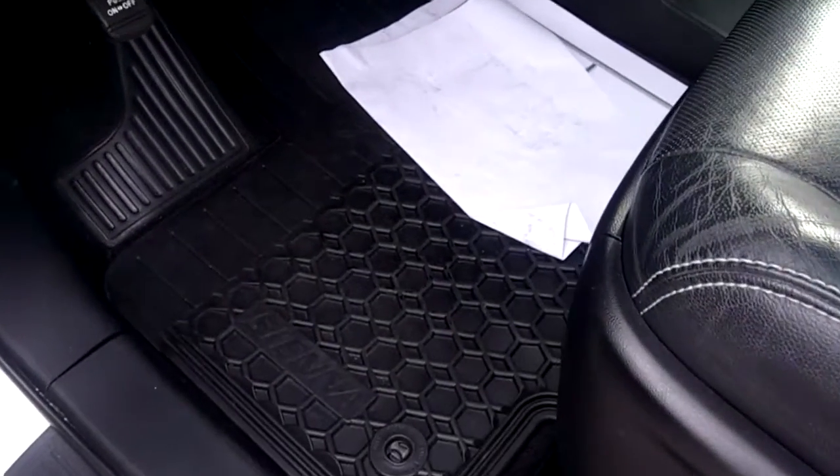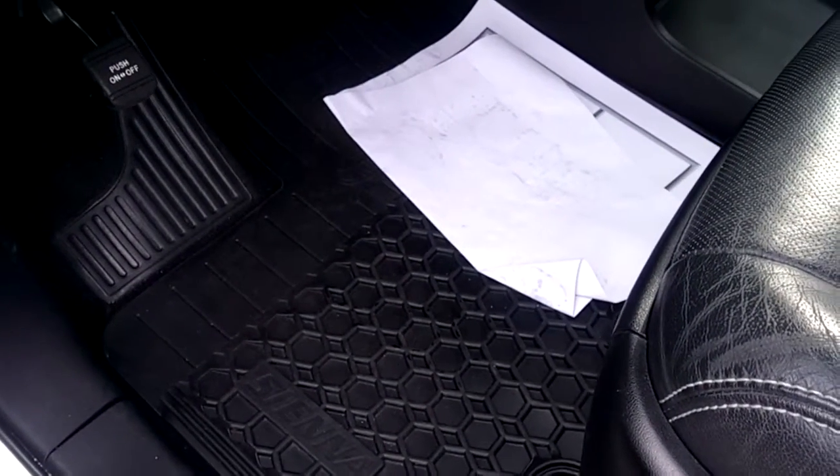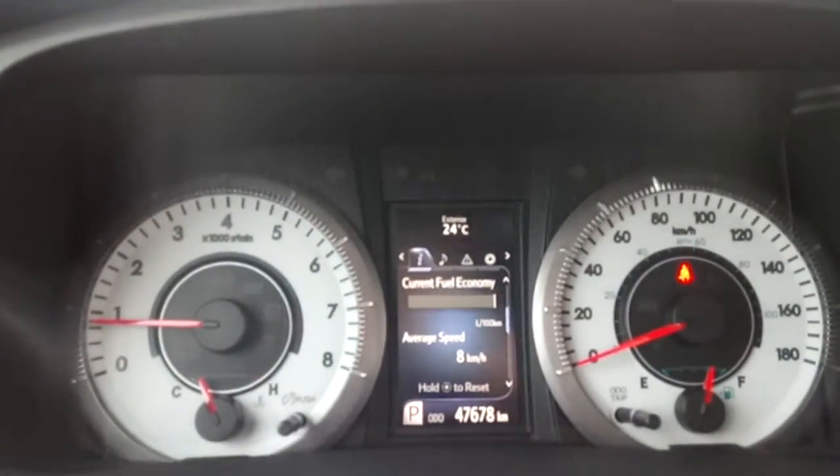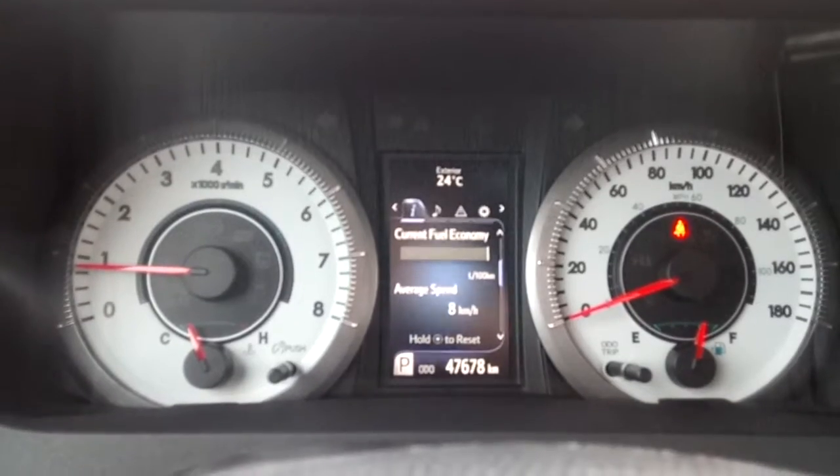All-weather floor mats are also included with this vehicle for the front, second, and third row. This Sienna has exactly 47,678 kilometers on it.